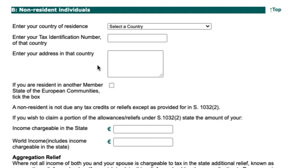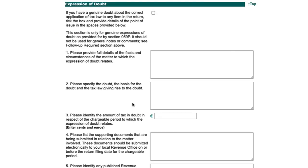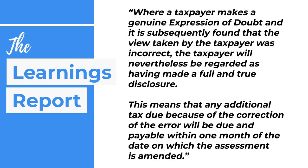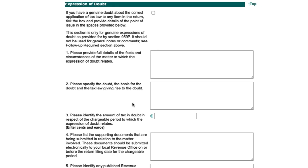Section B is for non-resident individuals — you can input your country of residence and tax identification numbers, which will affect your tax due. At the bottom of Personal Details is the Expression of Doubt section. If you're unsure about the tax treatment of an area, you can insert it here. According to Revenue, a genuine expression of doubt means that if your view is later found incorrect, you'll still be regarded as having made a full and true disclosure, protecting you from additional interest charges. It must be a genuine expression of doubt.